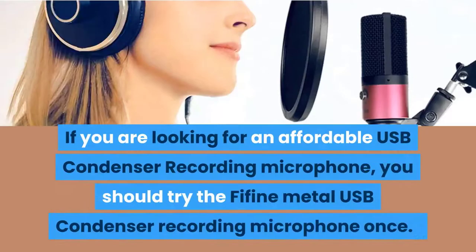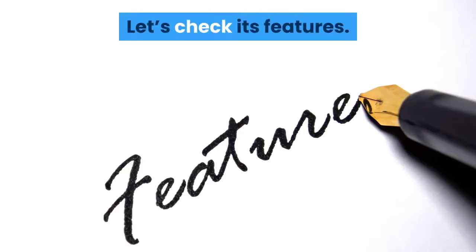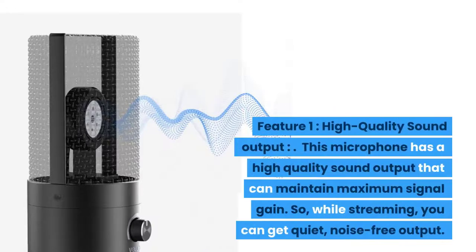If you are looking for an affordable USB condenser recording microphone, you should try the Fifine Metal USB Condenser Recording Microphone. Let's check its features. Feature one: high quality sound output. This microphone has a high quality sound output that can maintain maximum signal gain.